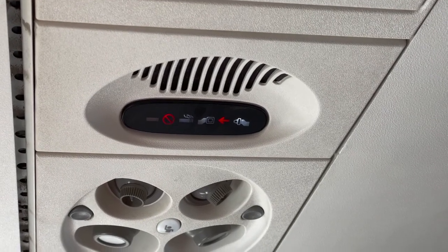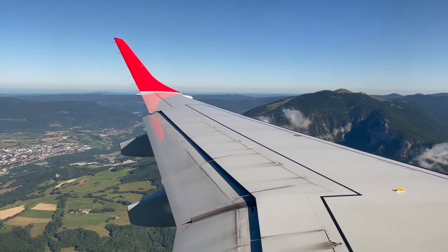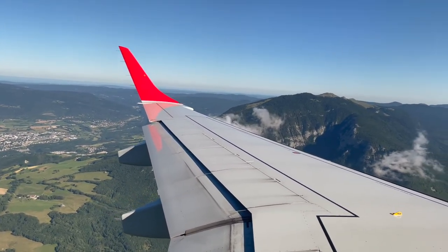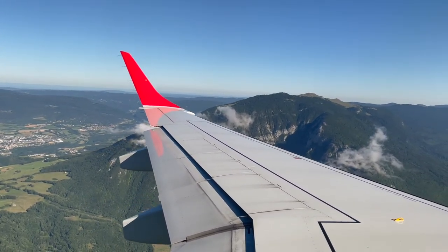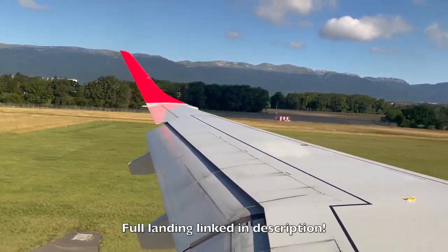After enjoying these wonderful views for around an hour, our descent commenced into Geneva. Here's our landing into runway 04 at Geneva.